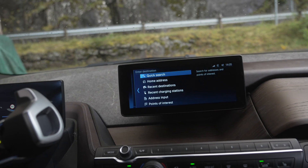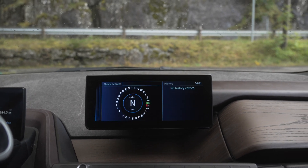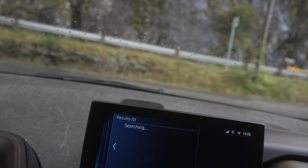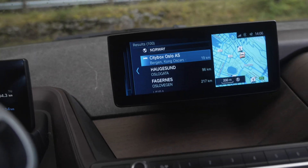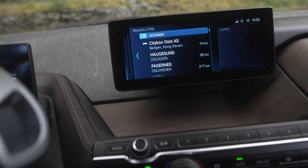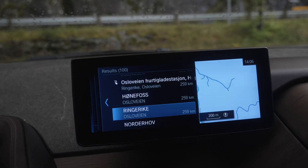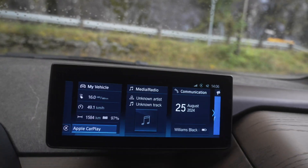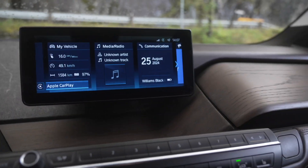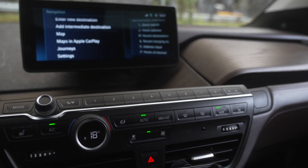If we go into the built-in route planner and do a quick search for Oslo — it doesn't even show the city, just things on the Oslo road. So yeah, the route planner sucks, it won't get you to the destination, and it will show you some wrong charging stops.